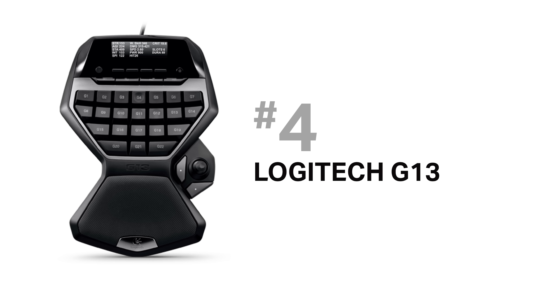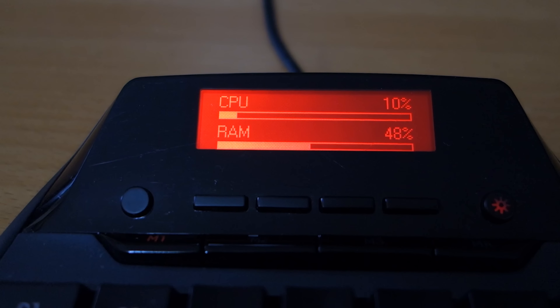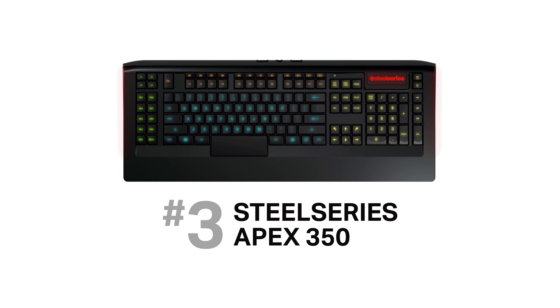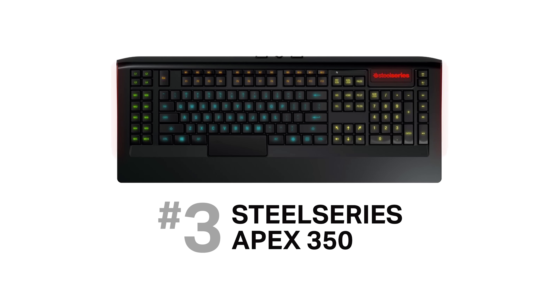The Logitech G13 gives you 22 macro keys, three dedicated profile switching buttons, and a dedicated on-the-fly macro recording button. It doesn't have per-key RGB lighting, but it does have an LCD useful for displaying CPU and RAM usage. If you use a lot of Photoshop actions, the SteelSeries Apex 350 is a great keyboard that's not too expensive. It has plenty of macro keys, and what I like most are the macro keys above the F1–F12 buttons — they're great for mapping your favorite Photoshop actions.